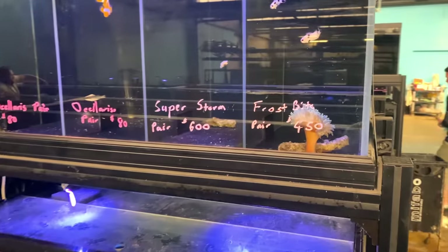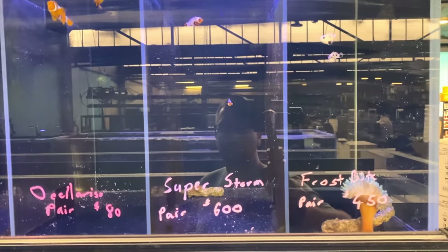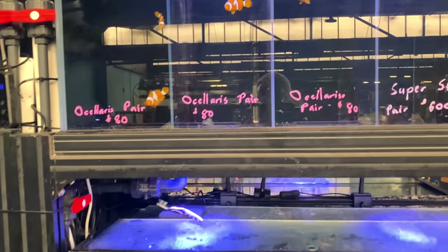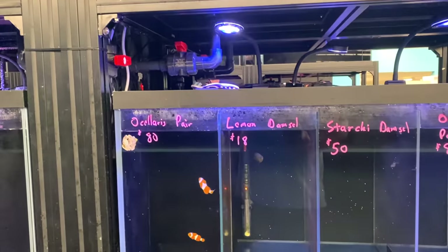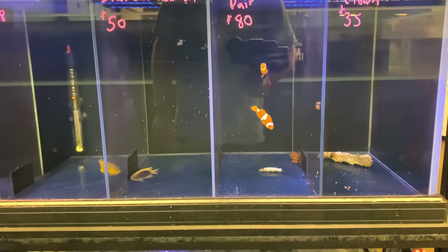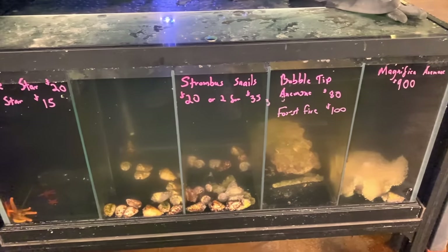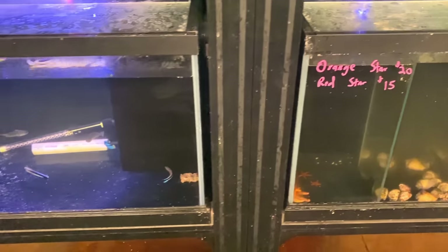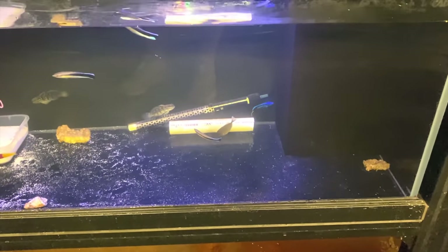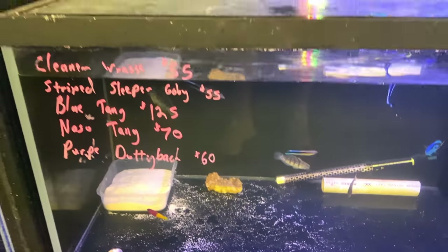Let's have a look at the fish they've got in at the moment. We've got some high-end clowns — so we've got the frostbites, super storms. Then we come back to your standard ocellaris, a few different paired-up standard ocellaris there as well. Then we go down to some lemon damsels, darky damsels, another pair of basic occy clowns. Got a nem in there, some bubble tips, no shortage of strombus, we've got the red stars. See some cleaner wrasse there — quite a few cleaner wrasse. A nice little baby blue tang, orchid dottybacks, chocolate gobies — quite a few fish in there.